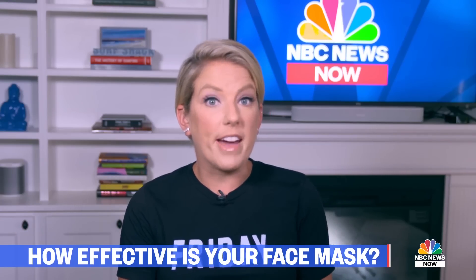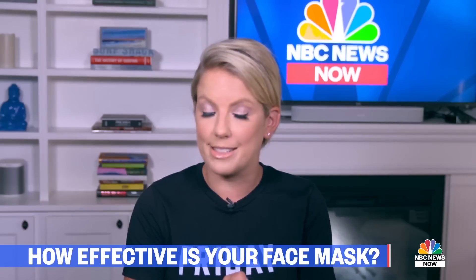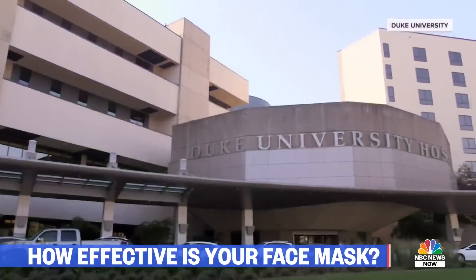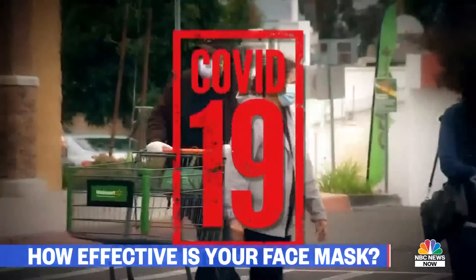Is the face mask you're wearing effectively preventing the spread of COVID-19? NBC News investigative and consumer correspondent Vicky Wynn says you can test it out — all you need is a birthday candle. With so many face coverings to choose from, researchers at Duke University wanted to know which ones actually work to prevent the spread of COVID-19.